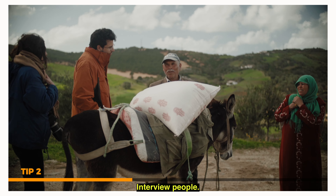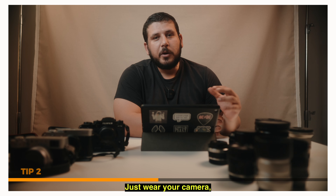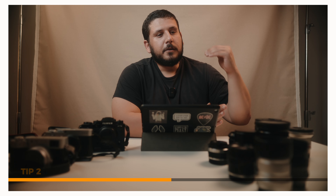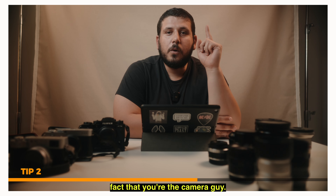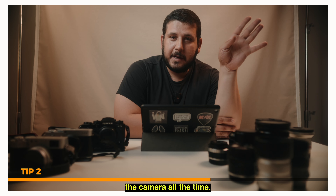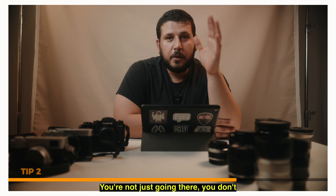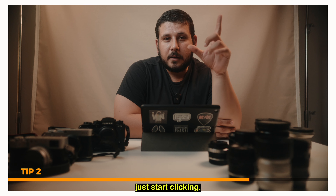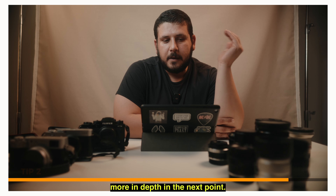Talk to people, interview people. Just wear your camera but don't take any pictures. Get that community habituated with the fact that you're the camera guy — you're the guy with the camera all the time. Don't go in there not knowing anybody and just start clicking. Start building a rapport. Research on the ground and online, get as much information as possible.